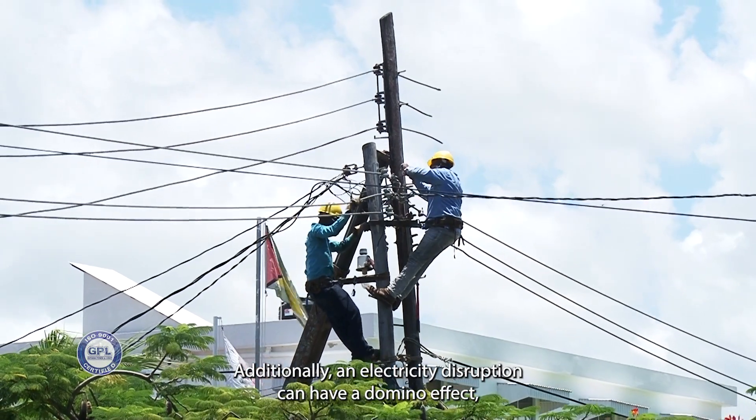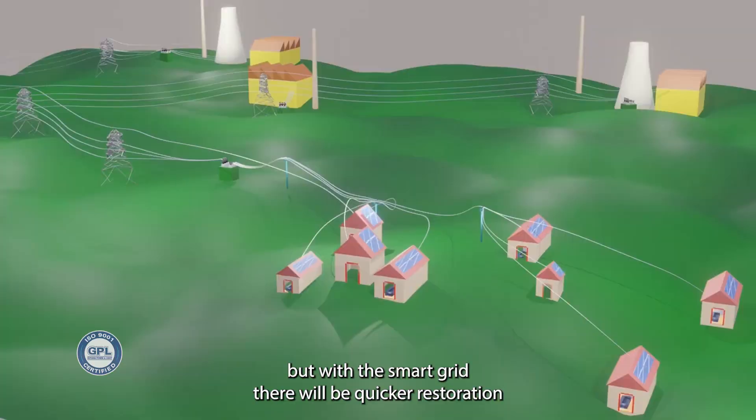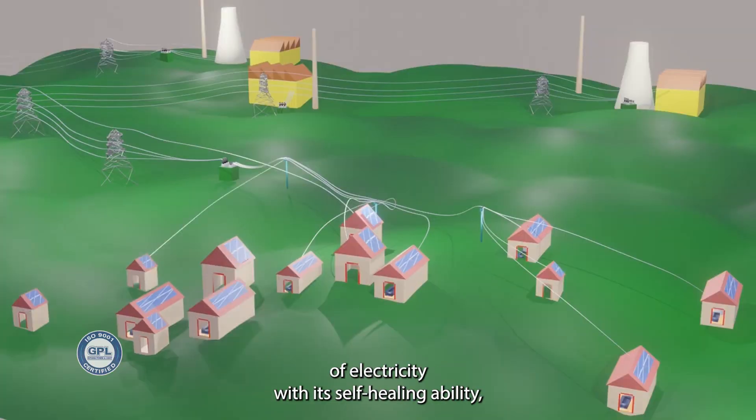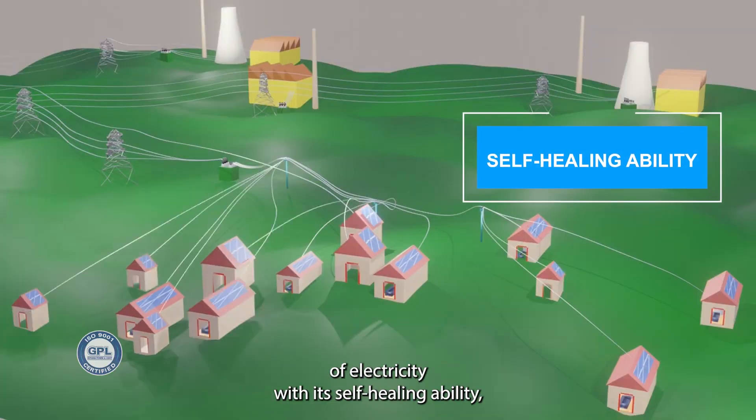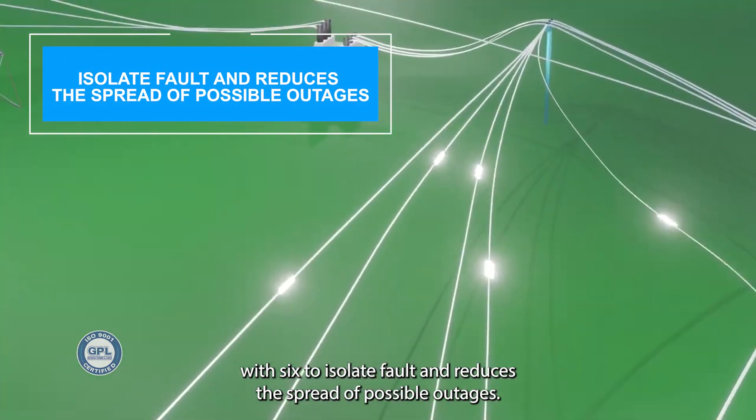Additionally, an electricity disruption can have a domino effect, but with the smart grid there will be quicker restoration of electricity with its self-healing ability, which seeks to isolate faults and reduce the spread of possible outages.